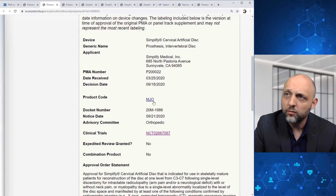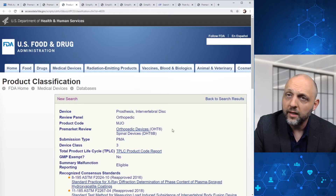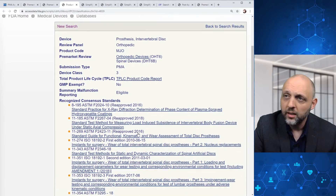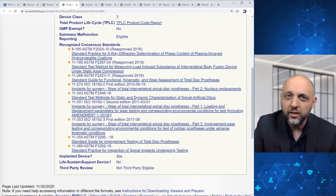If we go ahead and check out the product code information here, we will see that this device is an intervertebral disc prosthesis and the review panel is orthopedic. The product code is MJO. We can pull up a TPLC product code report at this link and see the relevant recognized consensus standards that are applicable. The product is an implanted device and it's not life-sustaining or supporting.